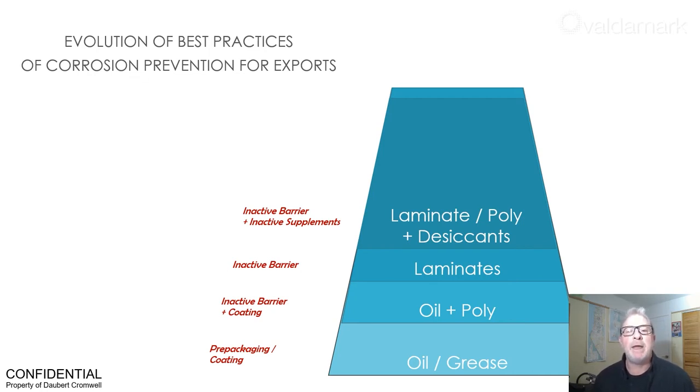Finally, the next step in the evolution of packaging was VCI poly. It entered the export market in the 1980s and 90s, including the early days of Daubert Cromwell's ClearPack VCI poly. In some cases, moisture continued to build up inside the packs, so desiccants were added inside the VCI. The limits of desiccants meant the evolution was not complete — we were dealing with active barrier and inactive supplements.